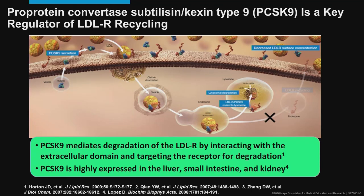PCSK9 is a protein which binds independently to the LDL receptor. And when it and LDL and the receptor are internalized into the clathrin-coated pits and then into the lysosomes, the presence of the PCSK9 protein prevents the LDL receptor from going back to the surface. By preventing that, the LDL receptor itself is destroyed — and this is how there's healthy turnover of LDL receptors on the surface of the liver.